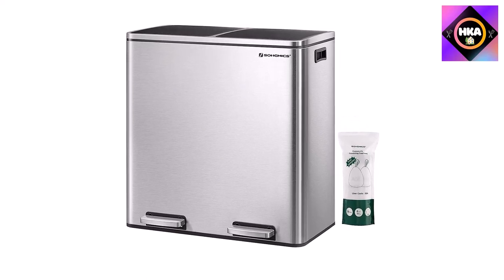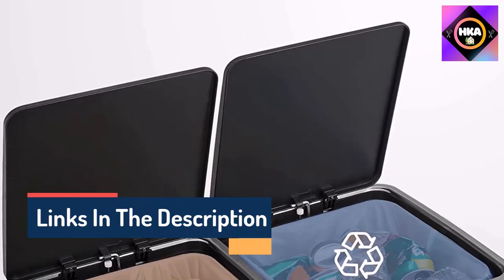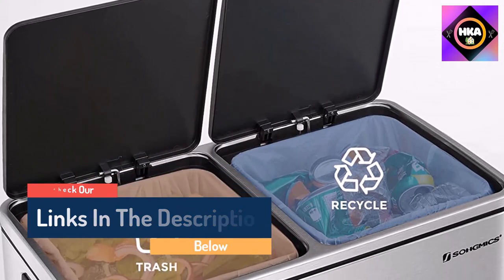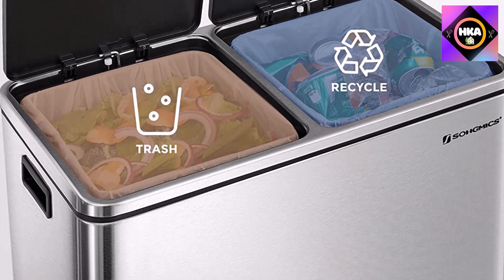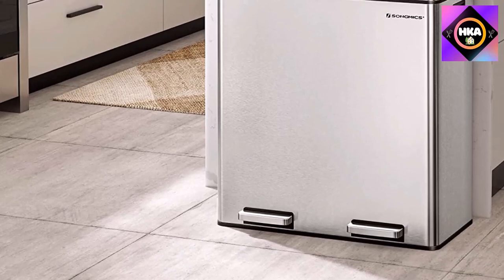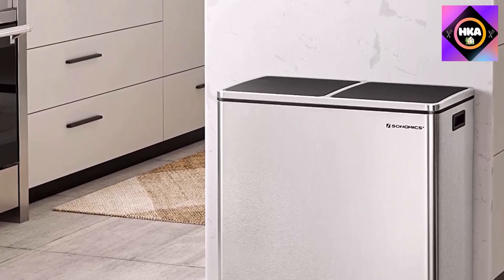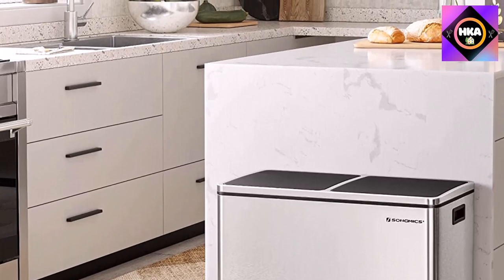Each compartment holds eight gallons and both buckets are removable, which makes it easy to clean. Keep in mind that a typical trash can holds around 13 gallons, so you'll have less space in each compartment. Both compartments have their own pedal and lid so you can keep one closed as you open the other, helping to keep odors contained. You may want to purchase labels for each compartment so you and your guests always know which is which.